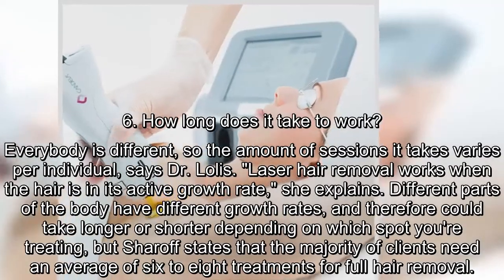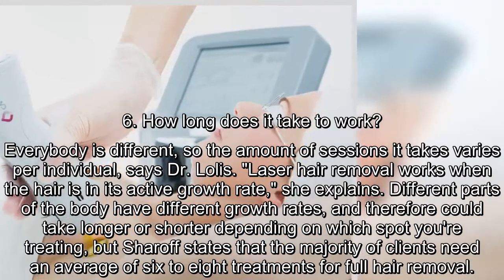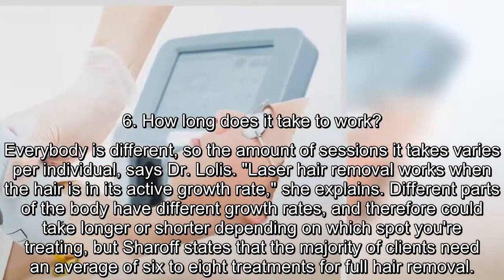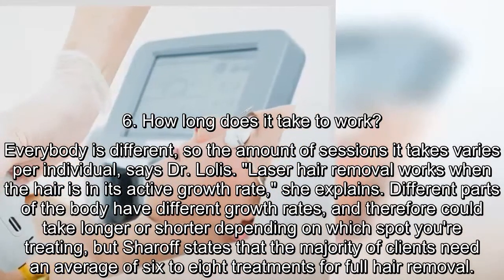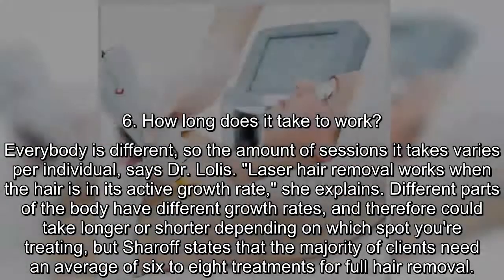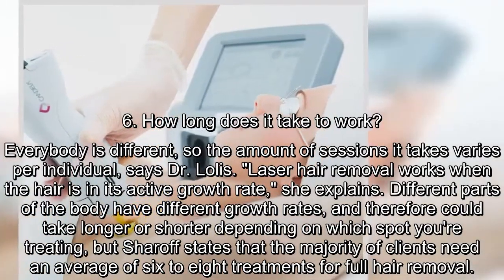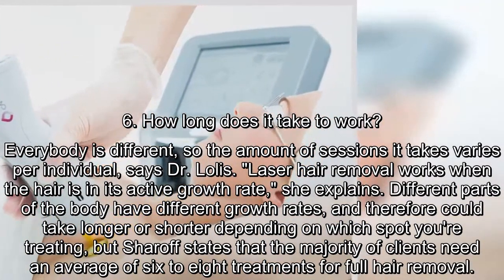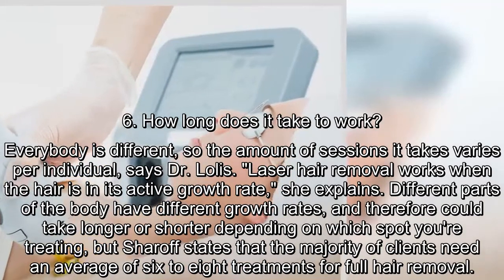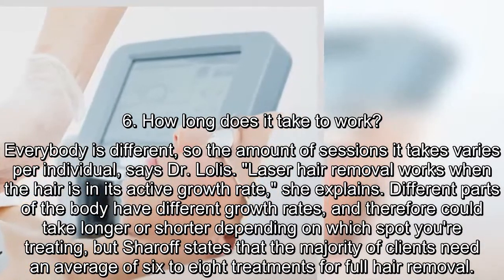How long does it take to work? Everybody is different, so the amount of sessions it takes varies per individual, says Dr. Lalas. Laser hair removal works when the hair is in its active growth rate. Different parts of the body have different growth rates and therefore could take longer or shorter depending on which spot you're treating, but Sharoff states that the majority of clients need an average of six to eight treatments for full hair removal.